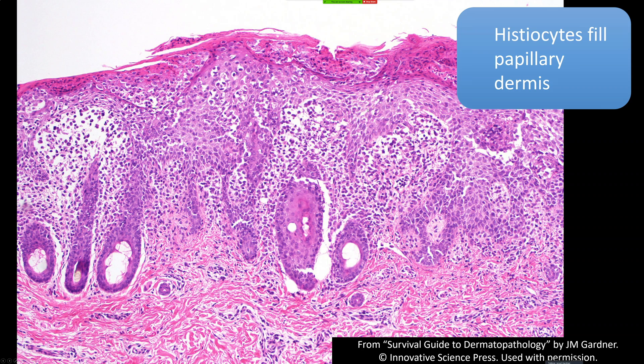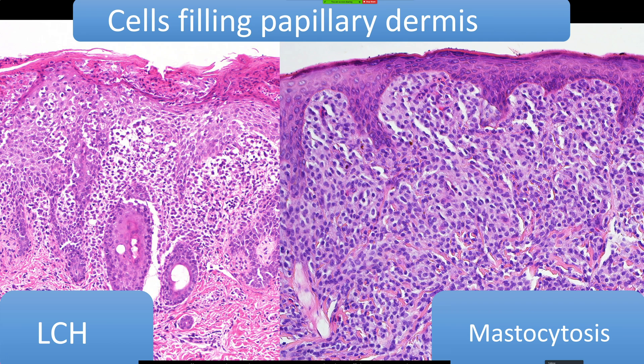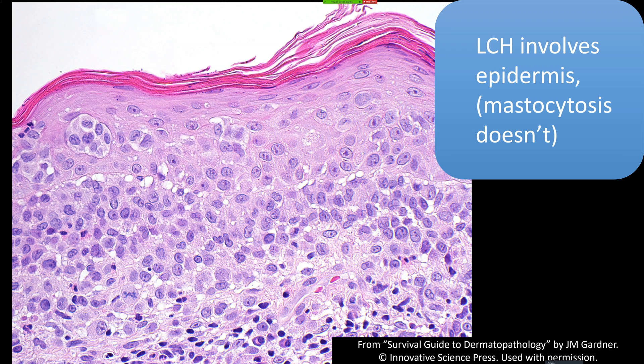The infiltration of the epidermis is usually present in Langerhans cell histiocytosis, though I have seen exceptions. My fellowship director Doug Parker noted there are two main diseases that fill the papillary dermis: Langerhans cell histiocytosis and mastocytosis. The key difference is that mastocytosis respects the boundary of the basement membrane and does not cross into the epidermis, whereas Langerhans cells infiltrate the epidermis with impunity.